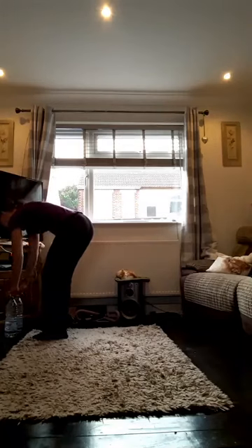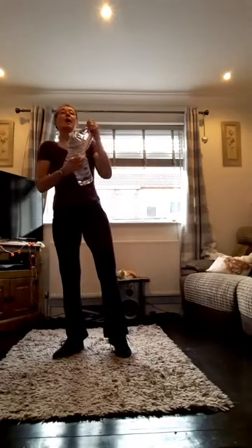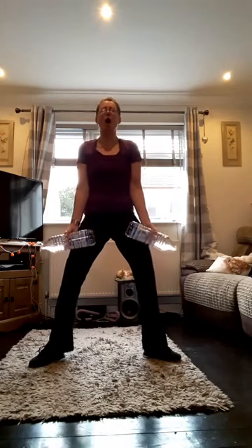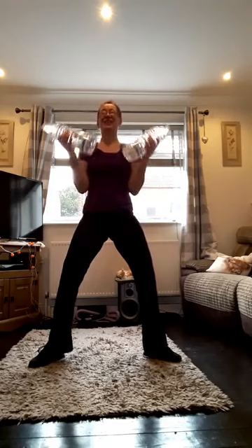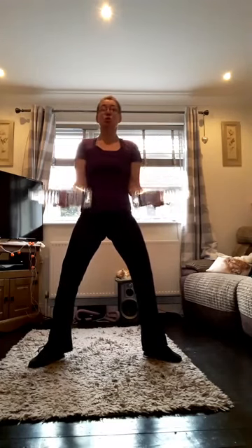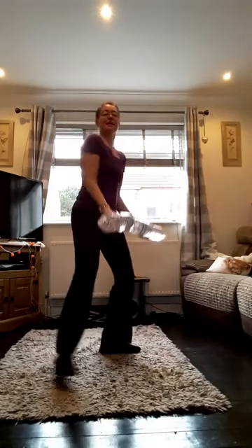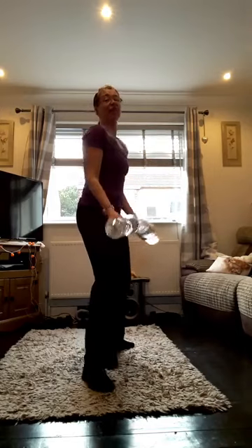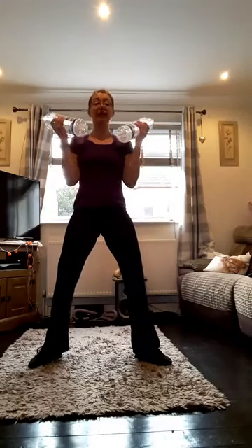Good job guys, you're doing really well today. So we're going to do bicep curls — get your weights if you've got them, 21 of them. Tummy in, bend your knees slightly. Let's go — pump some iron, or water, or whatever you're holding. Squeeze at the top. See — I'm not moving my shoulders or my waist. That's 10 guys, 11 left. Countdown — five, four, three, two, one. Well done.